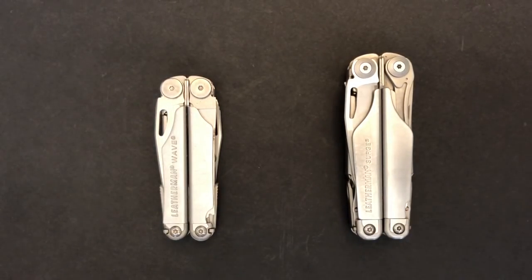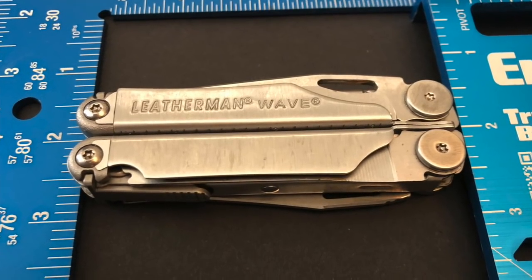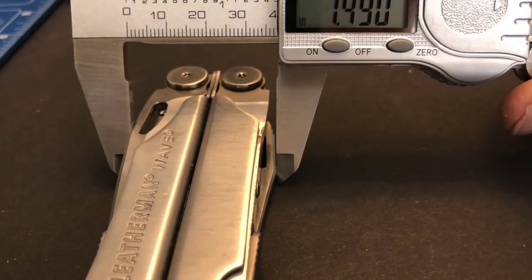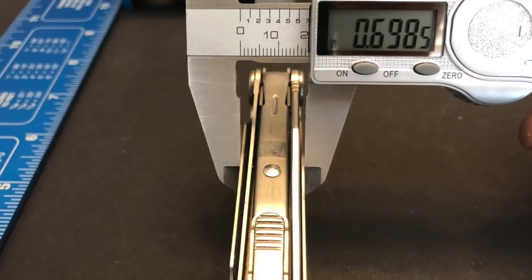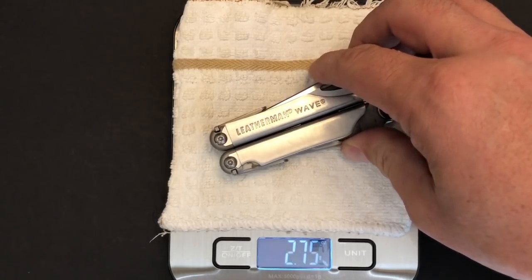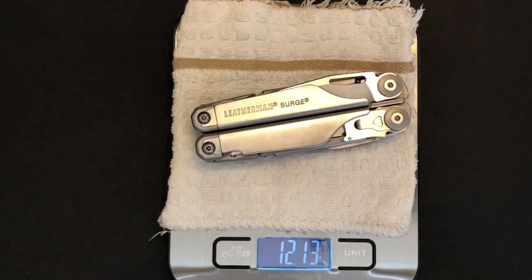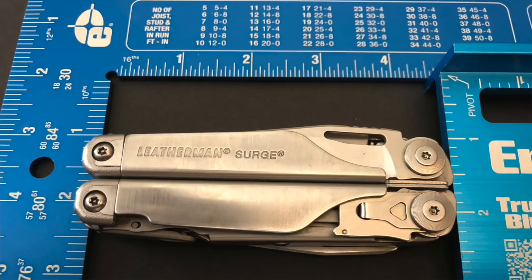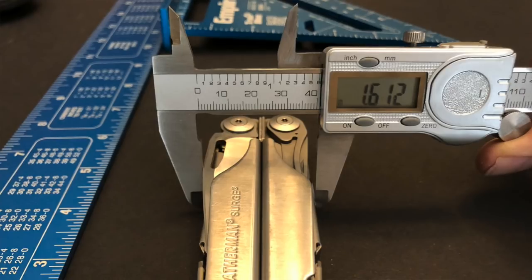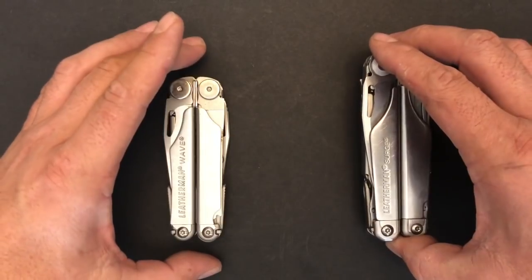We'll start off by giving you some specifications for the two tools. The Leatherman Wave is in the medium-duty or full-size multi-tool line, measuring four inches in overall length closed and six and a quarter inches open. It has a width of approximately one and seven-sixteenths inches at its widest point, and a depth of eleven-sixteenths of an inch. The Wave weighs eight and a half ounces. The Surge weighs twelve and a half ounces. It is part of the heavy-duty multi-tool line, measuring four and a half inches closed and a full seven inches open, approximately one and nine-sixteenths inches wide and thirteen-sixteenths deep — about an eighth inch wider than the Wave.